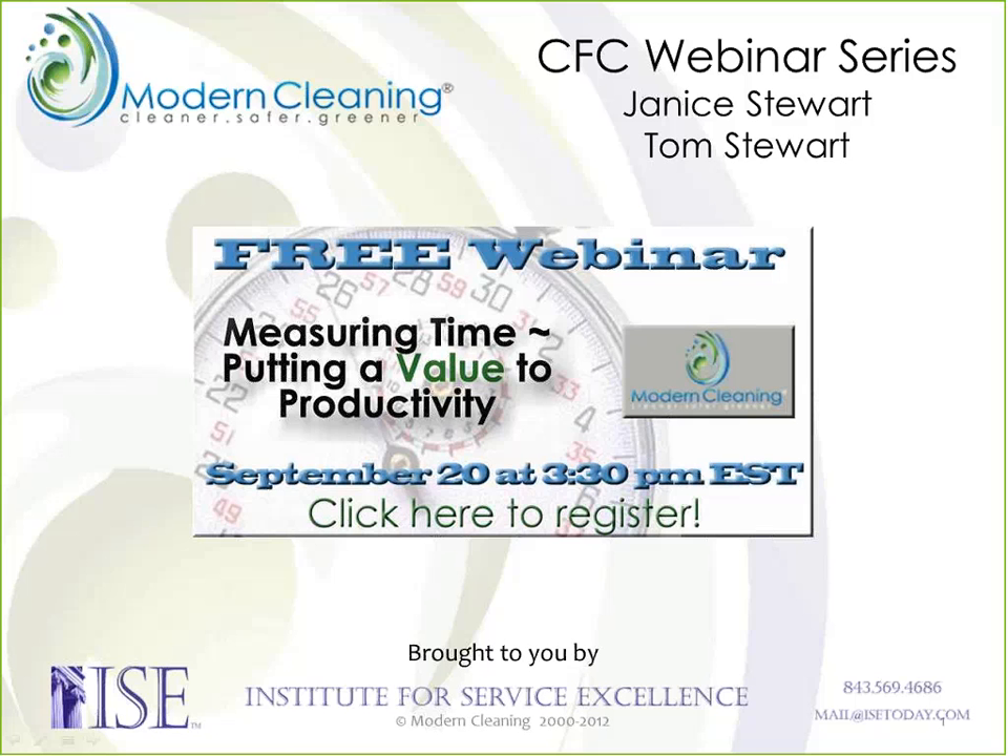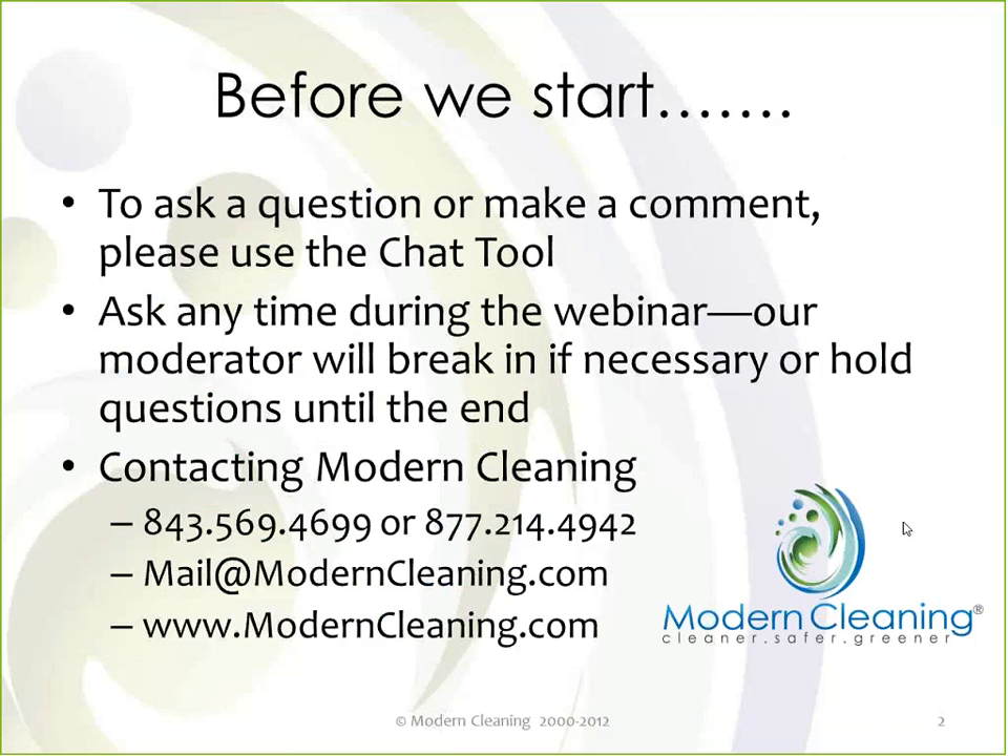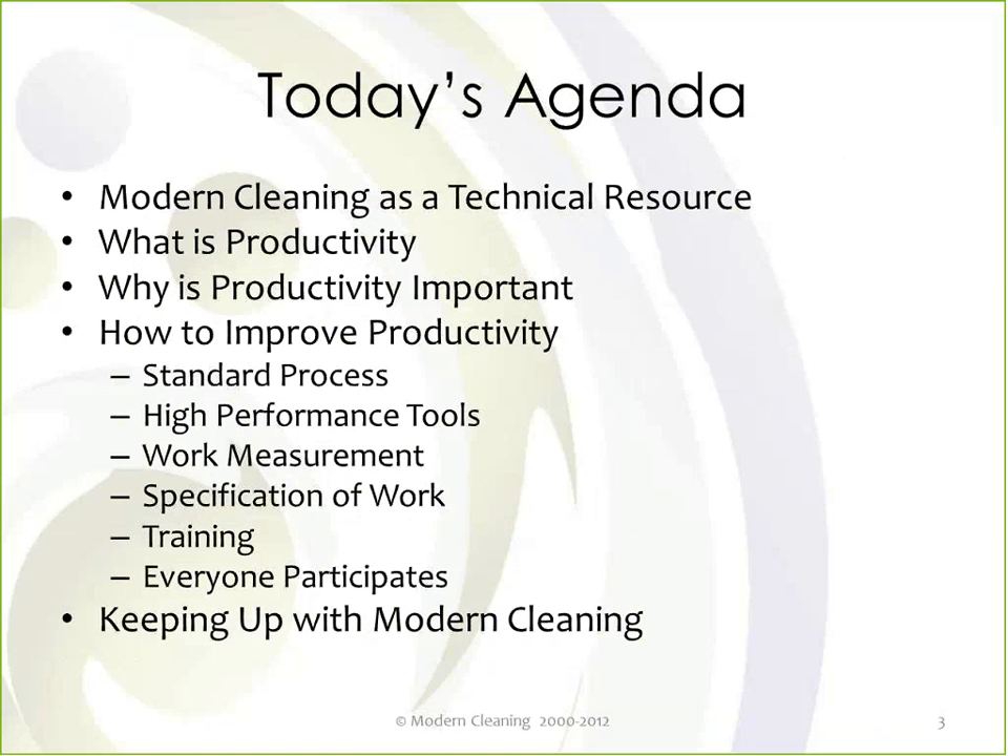We'll be discussing our cleaning procedures and how that affected what we do in the rest of our business. To ask a question, just go ahead and use the chat tool any time during the webinar. We do take live questions at the end, and you can always call us at Modern Cleaning — email works too. You're always welcome to use this as a technical resource.